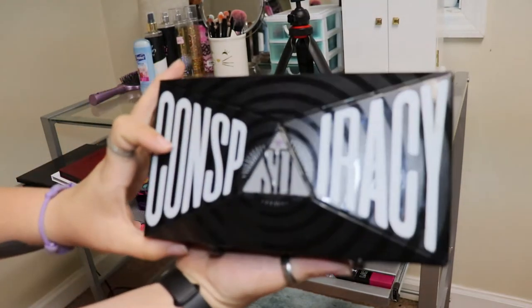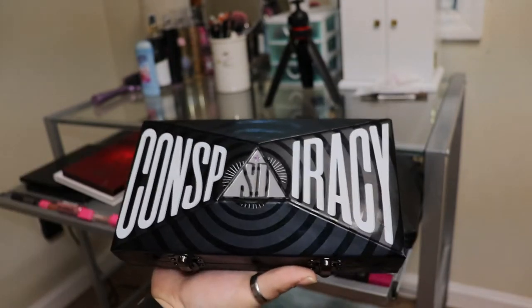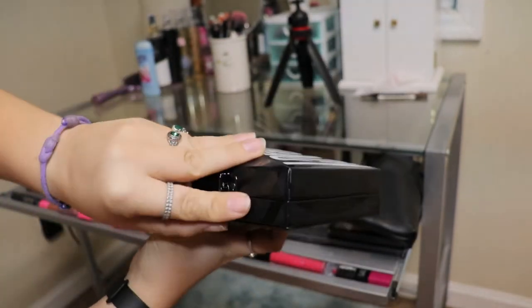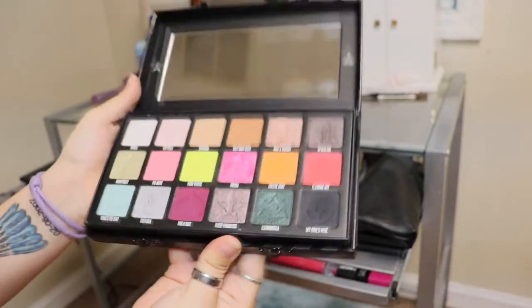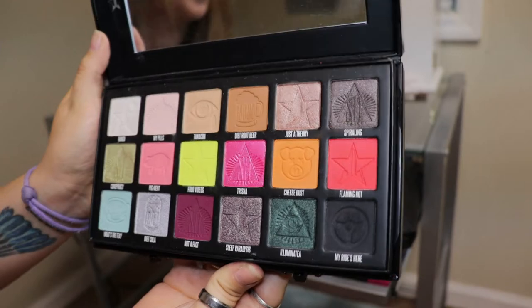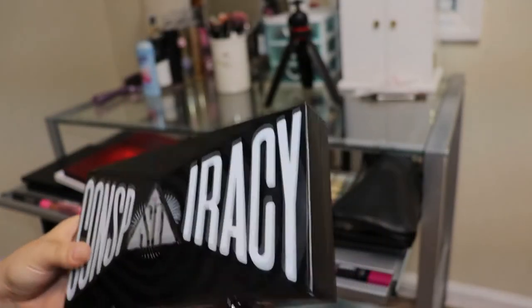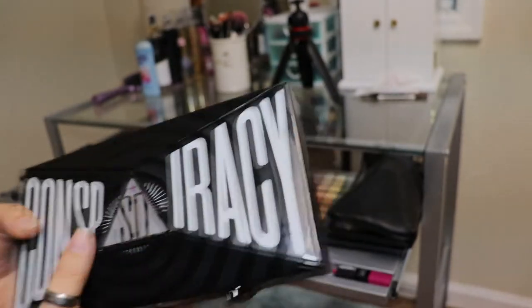Moving on, this is the Shane Dawson and Jeffree Star Conspiracy palette. Everybody and their mama knows about this palette, so I don't have to give it an introduction. Here is what it looks like — it is super, super pretty. I believe I have a video up on my channel about this palette if you want to go watch that.